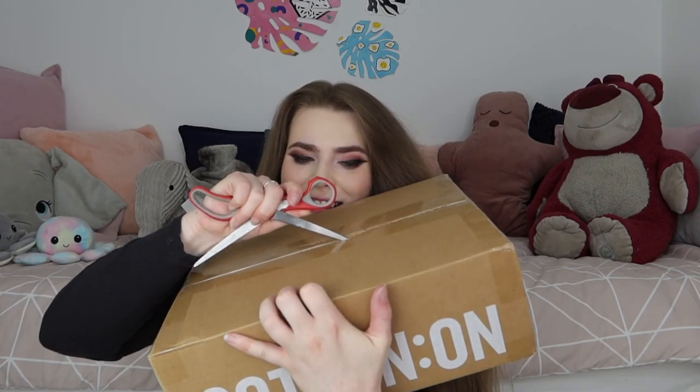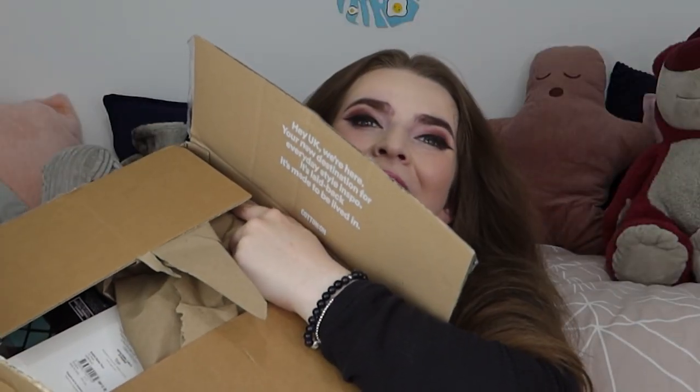So here is the mystery box. This one seems to be a little bit smaller than usual, and I think there's eight items in here but I'm not 100% sure. Let's just open it up. I'm just going to reach my hand in and pull something out and we'll see what it is. I am so excited — I just have no idea what's going to be in here.